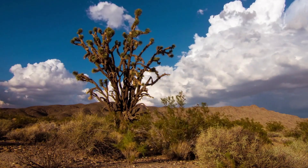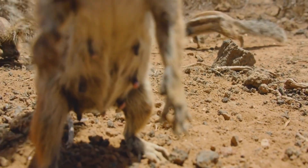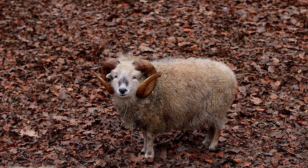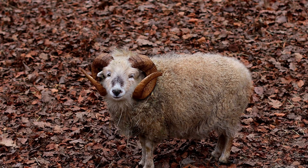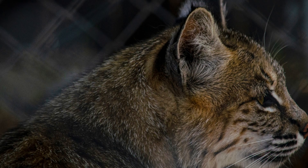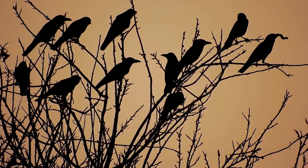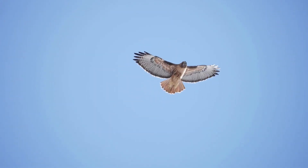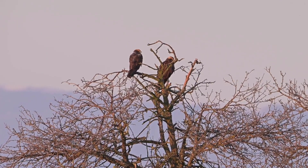The Mojave Desert also supports a surprising diversity of animal life, from elusive desert dwellers to charismatic megafauna. Desert bighorn sheep, with their impressive horns and nimble agility, navigate the rocky slopes and rugged canyons of the desert, while coyotes, bobcats, and kit foxes roam the landscape in search of prey. Birdwatchers can also observe rich avian diversity, including raptors like red-tailed hawks and golden eagles, as well as songbirds such as the phainopepla and the western meadowlark.